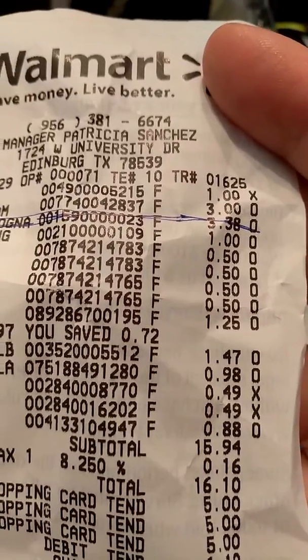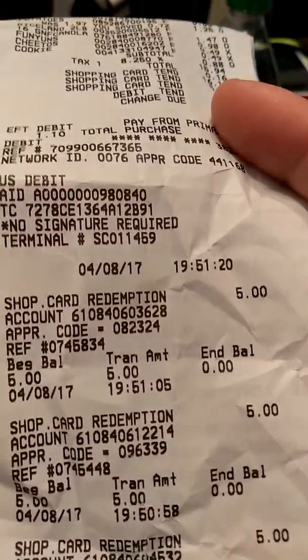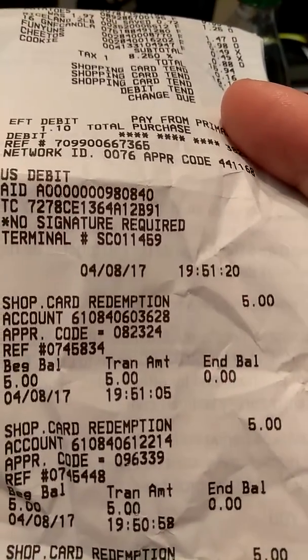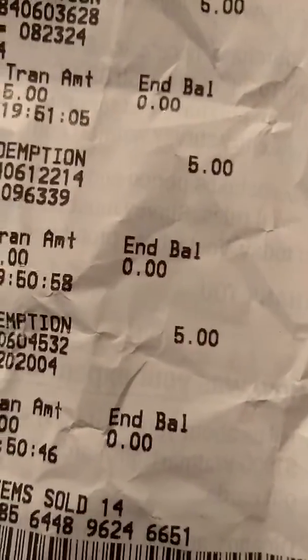So the total was $15.94, and then plus the taxes we ended up paying $16.10. But from that guys, we ended up using our Shopkick gift cards — we used three of them. My husband had accumulated already three Walmart gift cards, so we went ahead and paid with that. So it took away $5 right there, another $5 right there, and another $5 right there.